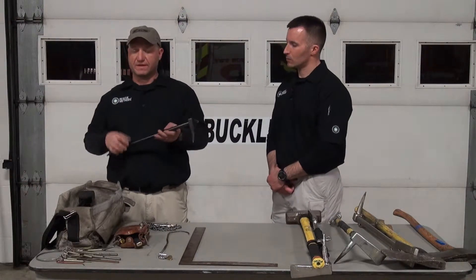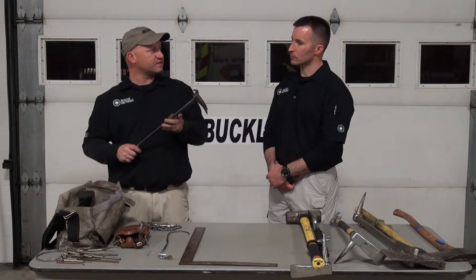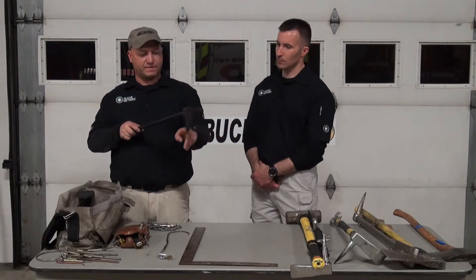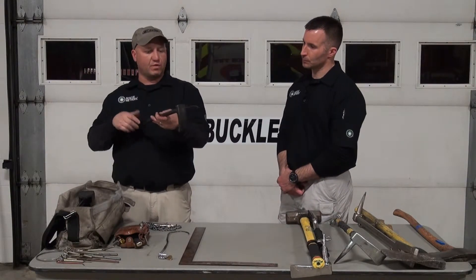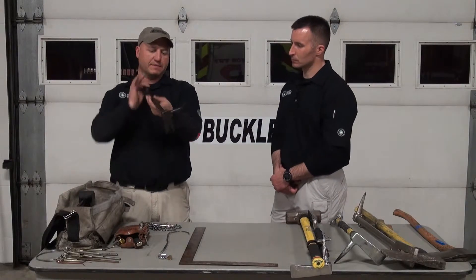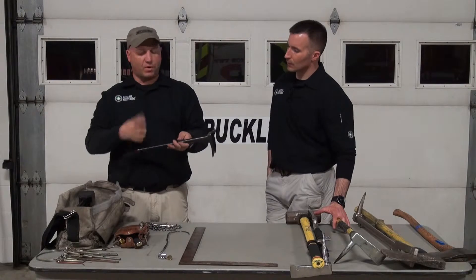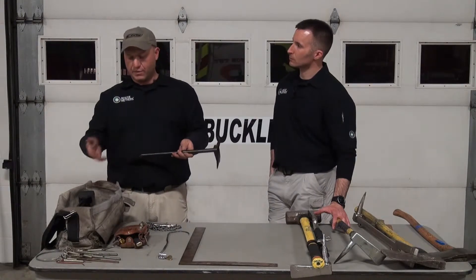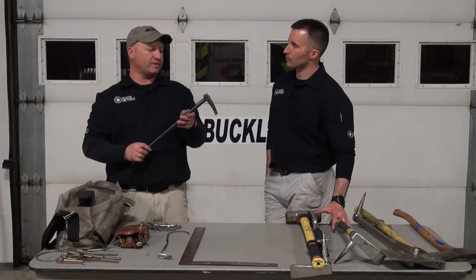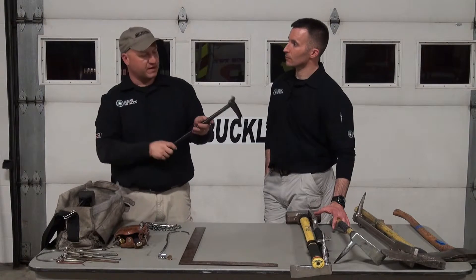Take a residential deadbolt — residential deadbolts stick out about an inch from the door. That's where we're going to use this tool. Very simple to use. You're going to place the A-portion of the tool over top your deadbolt, strike it in a downward fashion with a halogen or a flathead axe, and then simply pry the lock cylinder right out. It takes that big pronounced deadbolt right out of the picture, then we can go with our key tools, manipulate the lock, and we're right in. We really use it a lot for those residential deadbolts that are very pronounced away from the door.